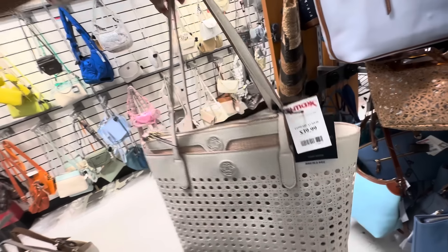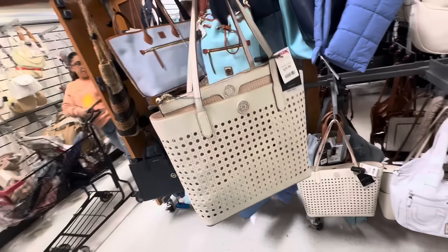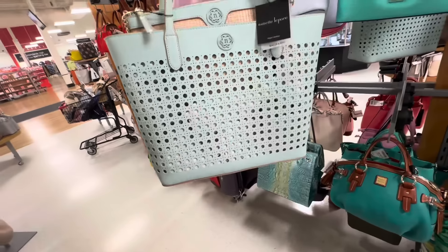And it's $40 — nice shoulder strap. I like the color, the cream. Look, they even have it in a mint green.